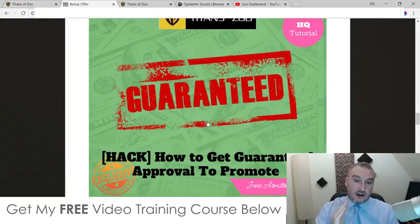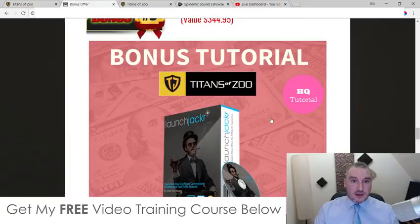Bonus number two — I'm going to show you how you can be guaranteed to get your affiliate links. This is a roadblock that a lot of people run into when they just get started online. They get excited by this whole make money online thing, they go to apply for their affiliate link, and then they either get denied or get ignored because they have no sales history. It's a vicious circle — in order to get your sales history you need to have sold products, and in order to sell products you need your affiliate link. Inside of this bonus, I'm going to show you how to break that cycle and get your affiliate link approved.